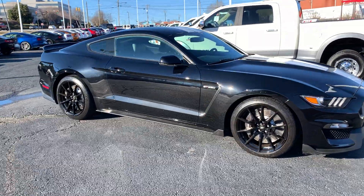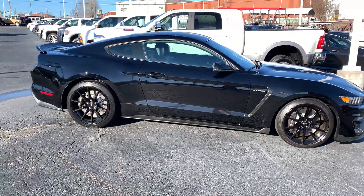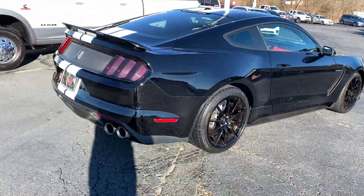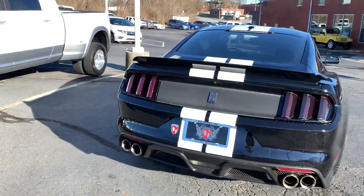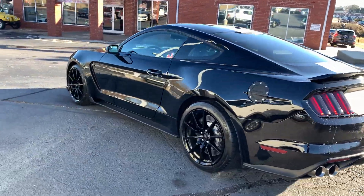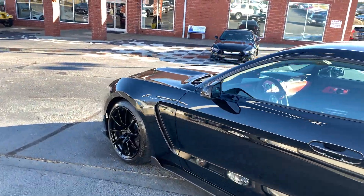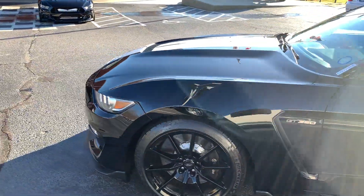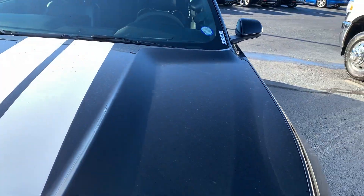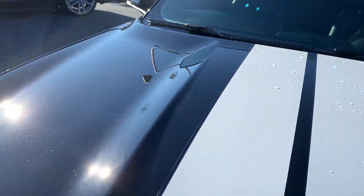This is our 2018 Ford Mustang GT350. It does have a Pro Charger on it. I'll do a little distance walk-around and get up close on it, then pop the hood here in a second.